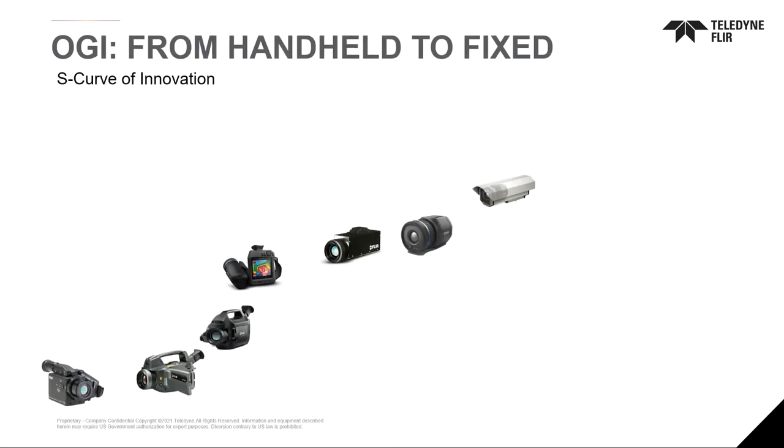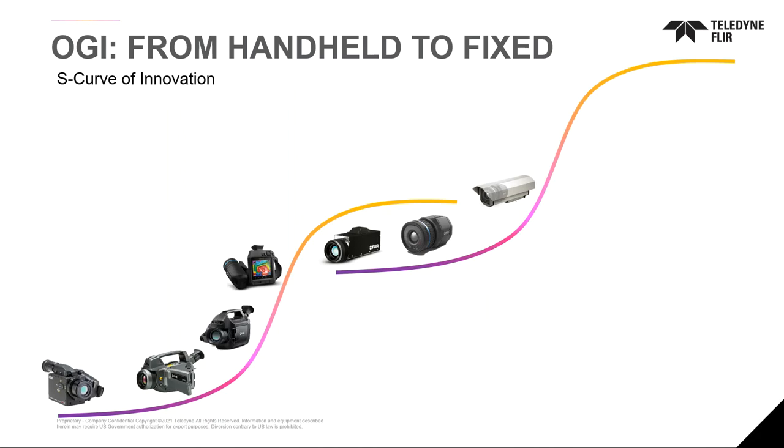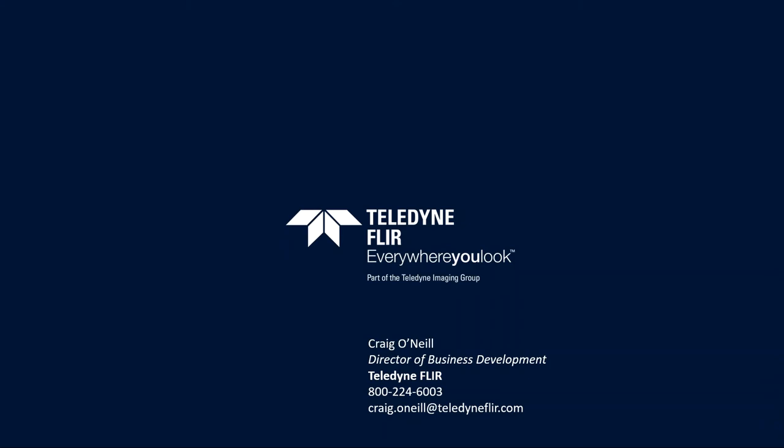Looking at the future through the lens of an S-curve of innovation: over the past 15 plus years we've really focused on handheld solutions for leak detection and repair. But the S-curve of innovation may at some point flatten out, and I believe the addition of new technologies like uncooled optical gas imaging may help in advancing that curve of innovation for methane mitigation over the years. Thank you very much — please let me know if there are any questions tied to our technologies.